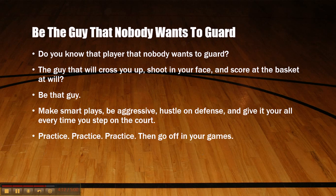Make smart plays, be aggressive, hustle on defense, and give it your all every time you step on the court. Always practice, and then go off in your games. The only way you can play at a high level with consistency is to practice. If you have talent and you practice, that's a win-win. But if you don't really have that talent, then you really need to be practicing. That's how you have consistent games — you've got to practice.